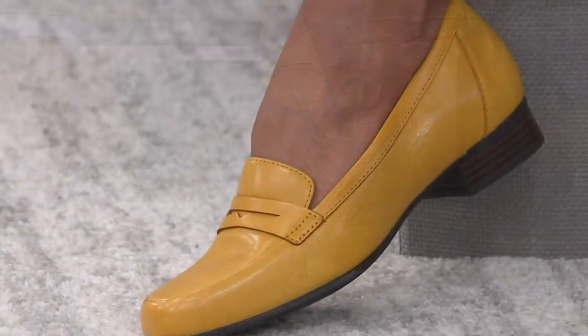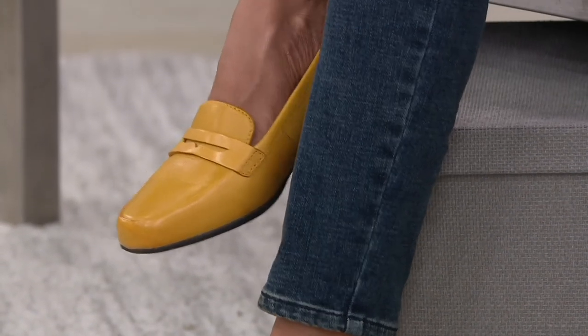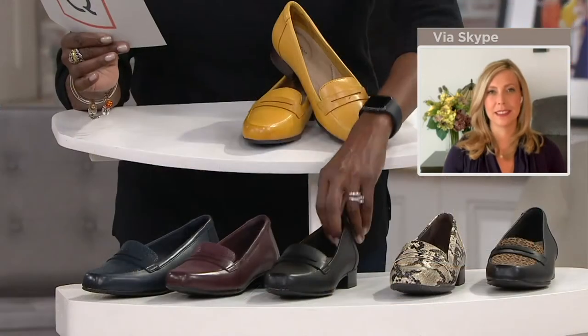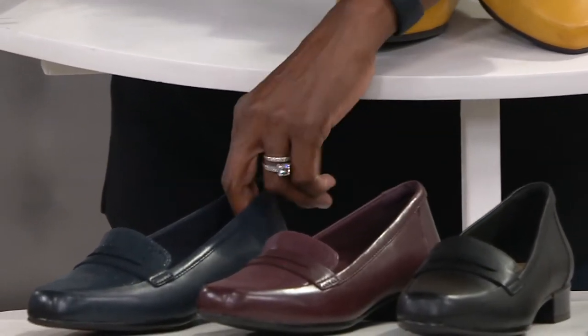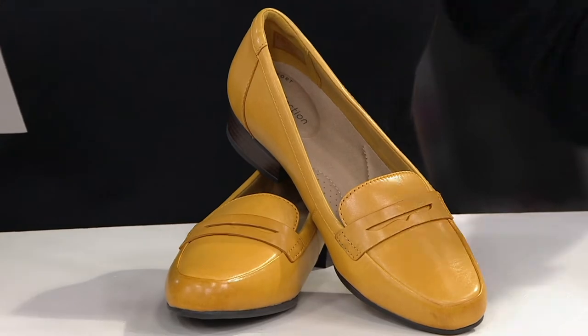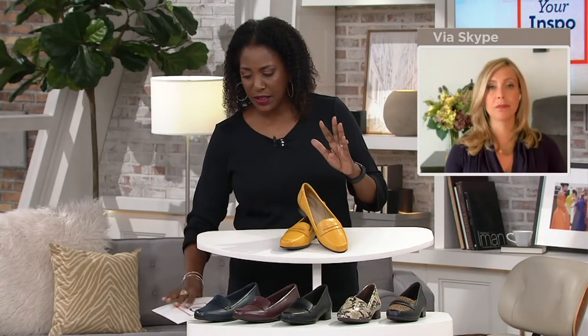Comfort is the most important thing, and a lot of times I start getting dressed from the feet up — I decide on my shoe and then build the outfit around it. A lot of folks are picking up more than one color. We have the yellow leather, the black leopard, the snake which adds a fun pop and sizzle to your collection, classic black — which has been the most popular so far — burgundy, and navy leather. Loafers are huge right now; you can't open a magazine without seeing them.